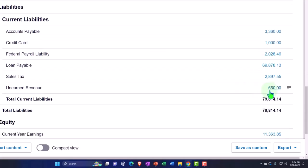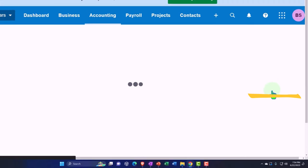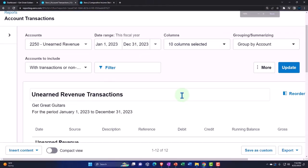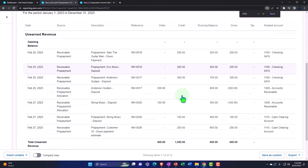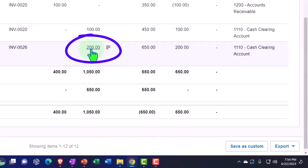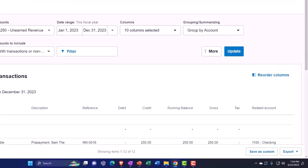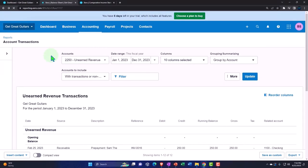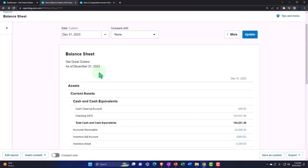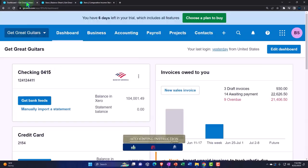The other side is going to a liability account which is Unearned Revenue, now at $650. If I go into it, this is where Xero shines — tracking this liability account and still being able to connect it to a customer even though we're looking at a liability account. Usually you have to assign it to an accounts receivable to do that, but Xero has a nice system for doing that.